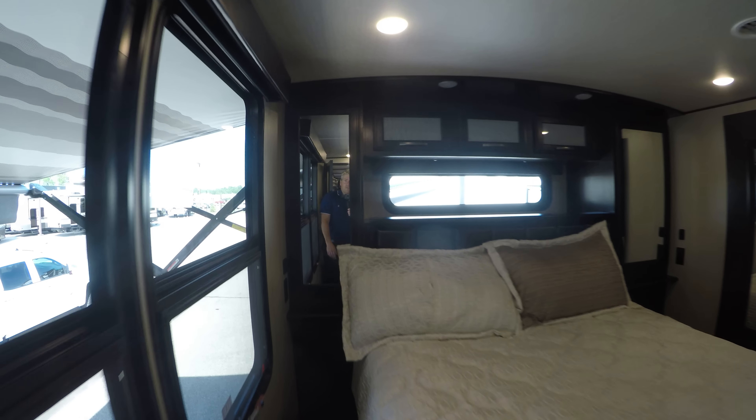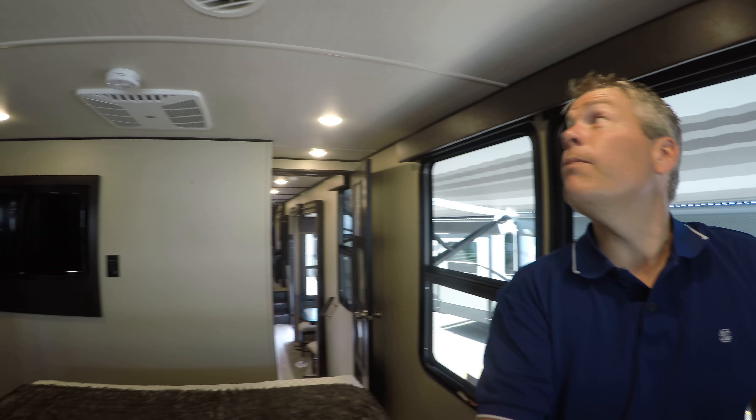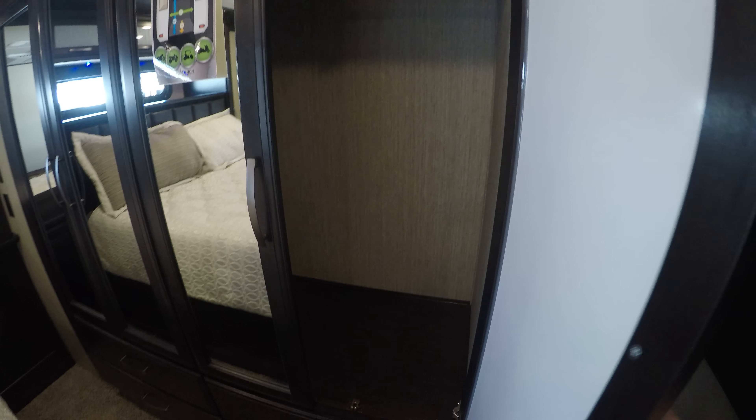Okay, so we'll just start over on this side. Storage on this side, storage up above. I'm 5'9", plenty of ceiling height in here. We've got three air conditioners — one in here. Got a TV on an arm, and lots of storage on this side as well. Hanging storage with drawers underneath it in that slide. More storage on this side and some more storage down there.